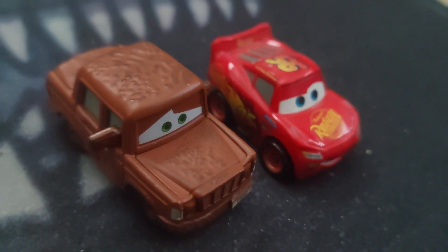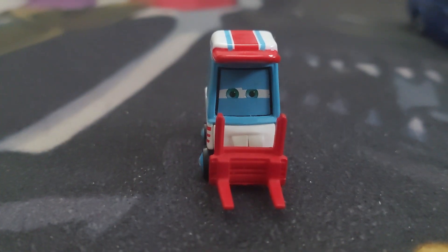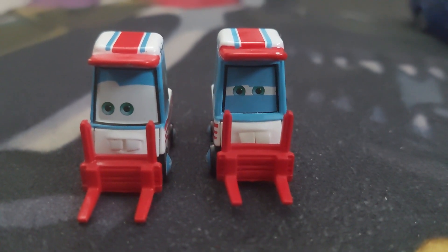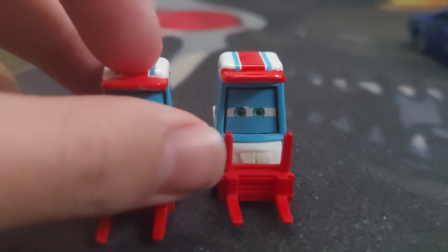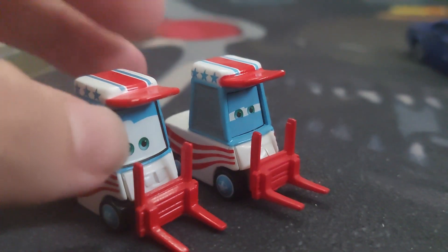Here's Mini Racer Fred and then Mini Racer McQueen. This is Nutty. This is Lug. They're Lug and Nutty. They're very different because they're from different eras. But they look the same, mostly.